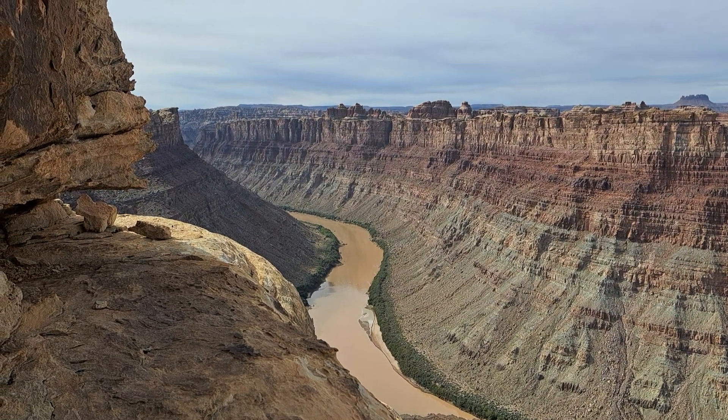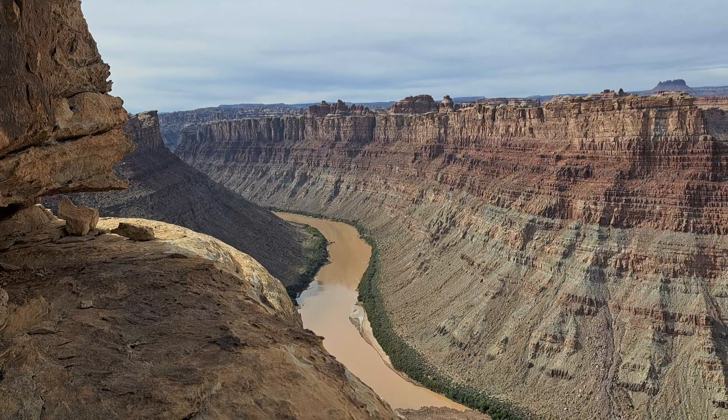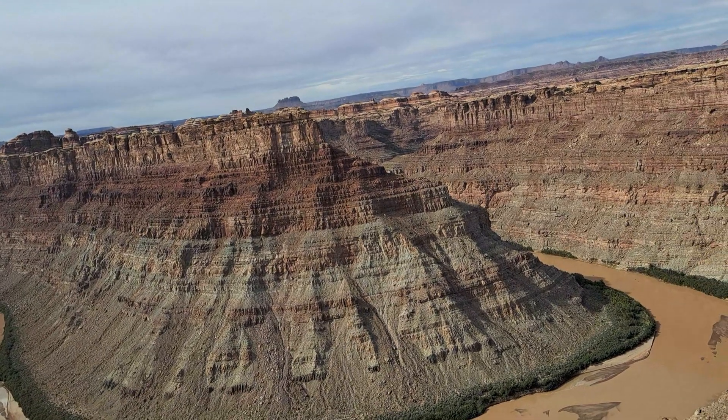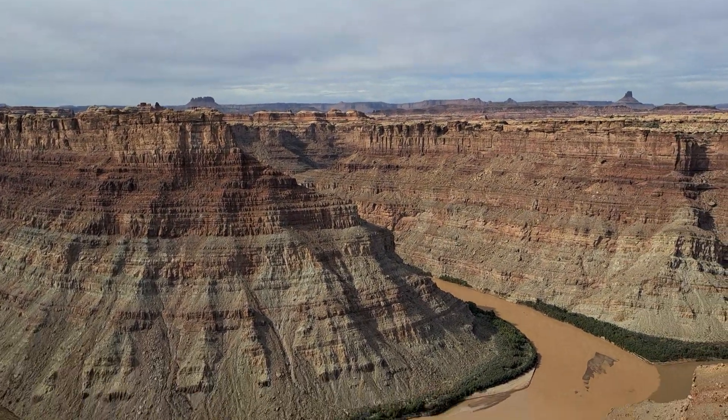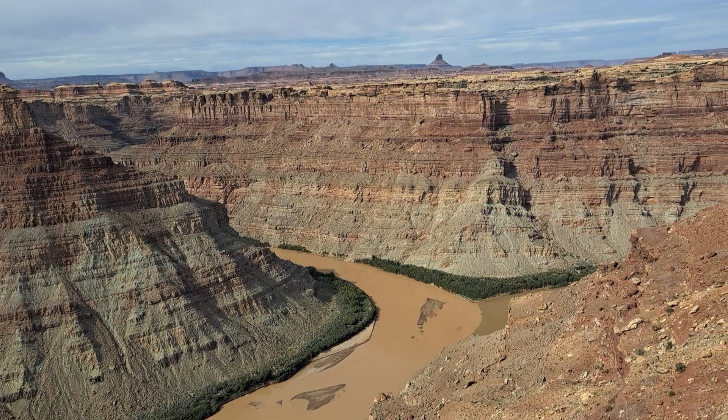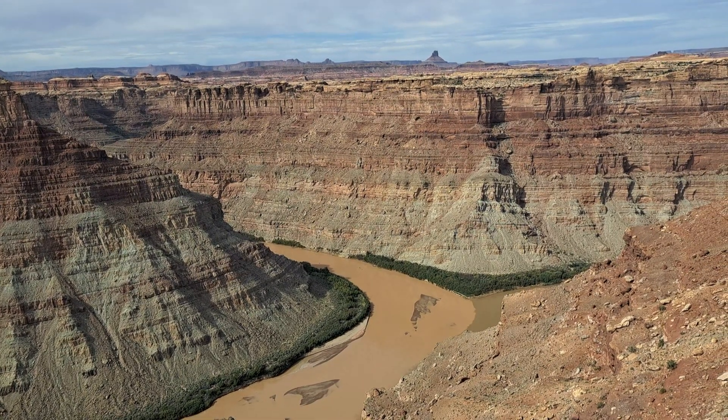I wanted you guys to see that part. This is so cool. Just to think that this is the same river that we'll eventually meet at the Grand Canyon in Arizona, in another couple of hundred miles from here. To get here, it took some work — just from the trailhead alone, it's like a five to five and a half mile hike, and then I still gotta make my way back. Between that and the combination from yesterday, I'm gonna be quite tired these next couple of days.